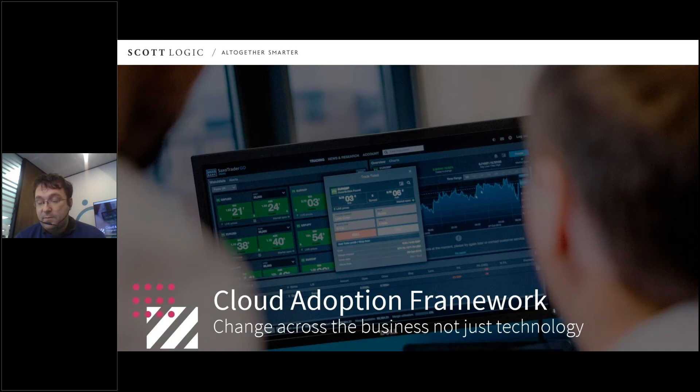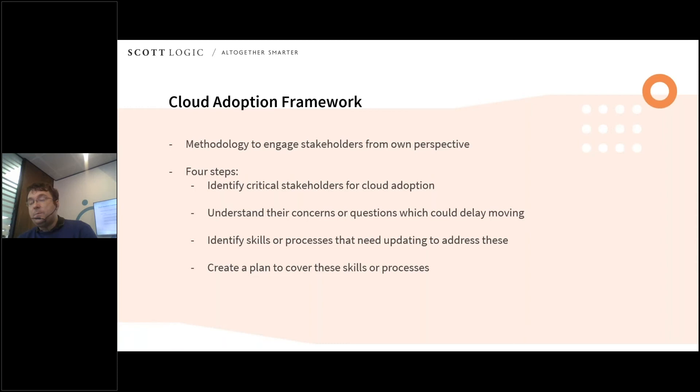While all this is going on, the business has to prepare for the change. One approach to help the business prepare is the Cloud Adoption Framework. This is a way of thinking put together by AWS to help move people to their cloud, but it's applicable to any of the providers. The goal is to engage stakeholders from their own perspective. There are four steps: first, identify who the key stakeholders are to a cloud migration; next, understand the concerns and questions they have that could delay this move; then, identify the skills and processes that need to be updated to address these concerns; and finally, working with the stakeholders, create a plan to cover these processes and skills.